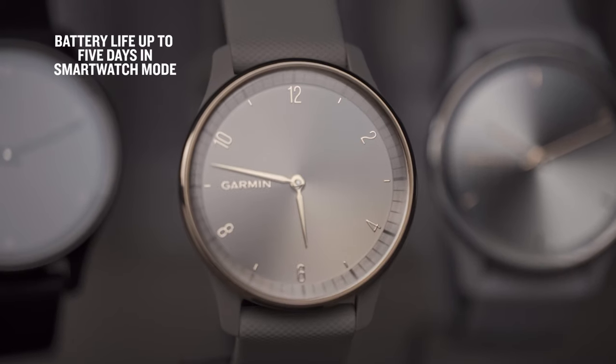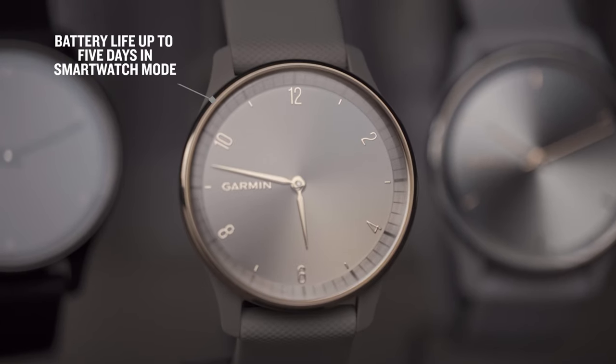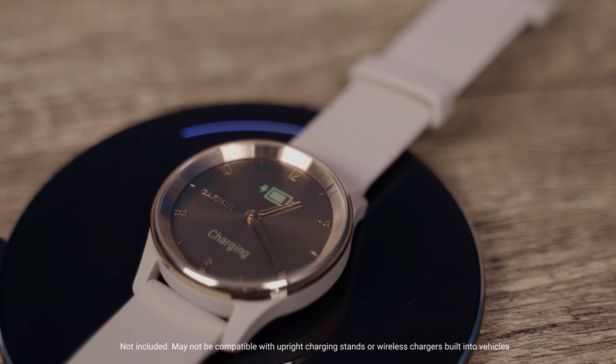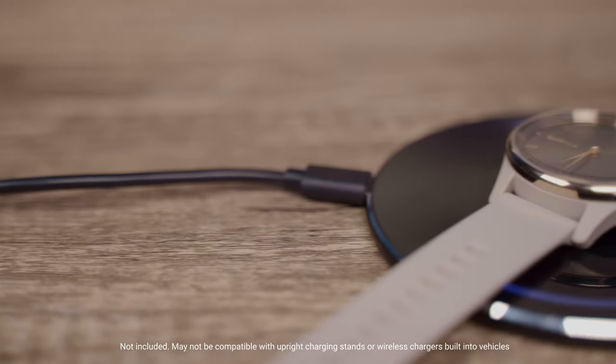Stay informed longer with a battery life of up to five days before you'll need to consider charging. And for the first time in Garmin smartwatch history, the Vivomove Trend is capable of wireless charging with most Qi certified charging pads.